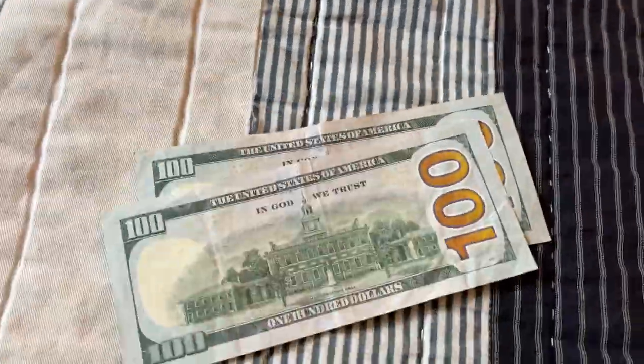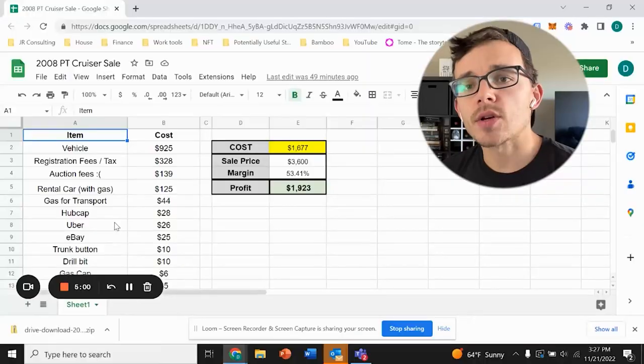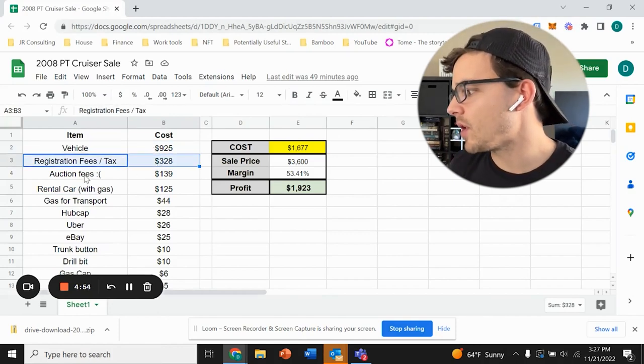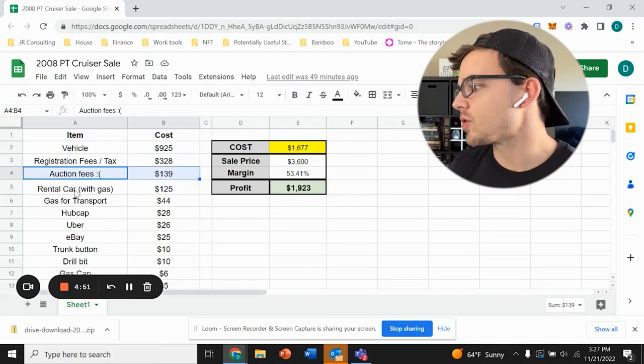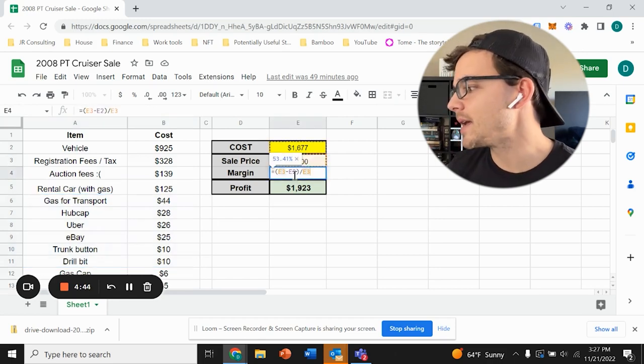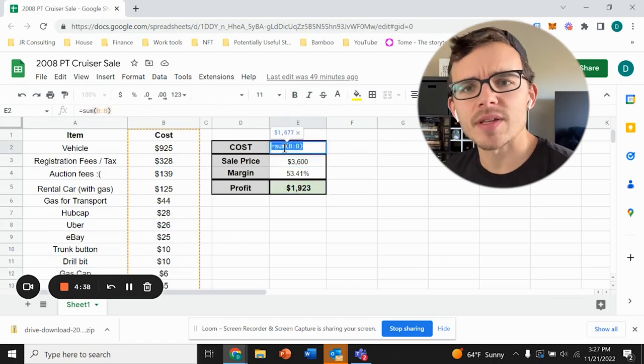The first buyer who came ended up buying the vehicle. He test drove it, and I knocked off about $200 to $300 for gas, oil change, and some basic stuff. I ultimately sold the car for $3,600, bringing my net profit to $1,923. I'll show you the calculator I used to tally the expenses: the vehicle at $925, registration fees and tax, auction fees, rental car, Uber, gas, eBay fees, trunk button, drill bit, gas cap, and miscellaneous items — all subtracted from the sale price to arrive at roughly $1,923 net profit.